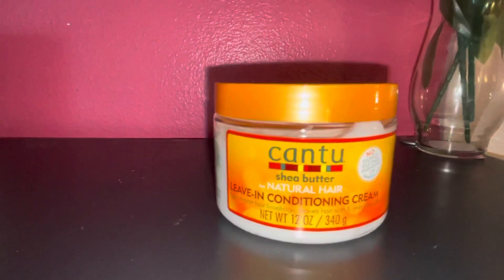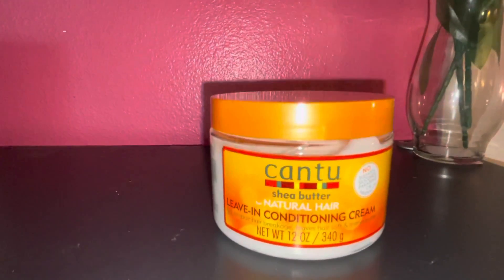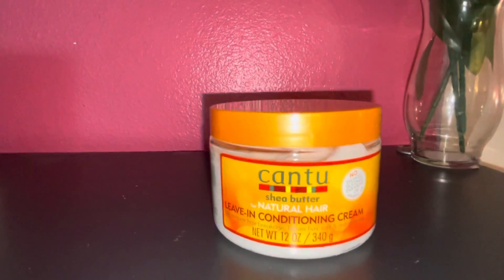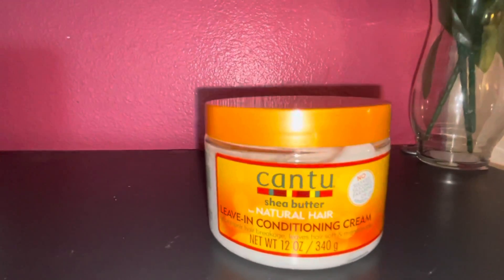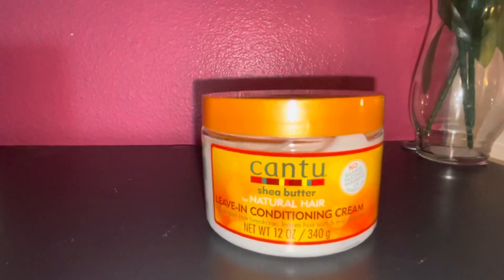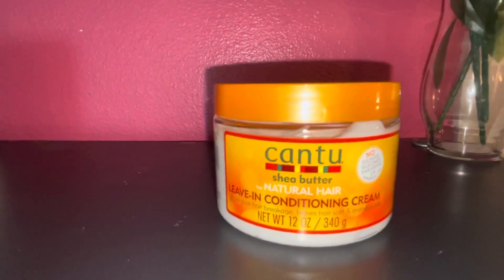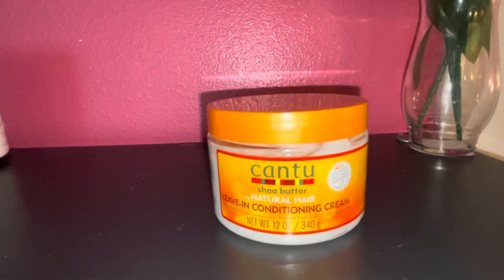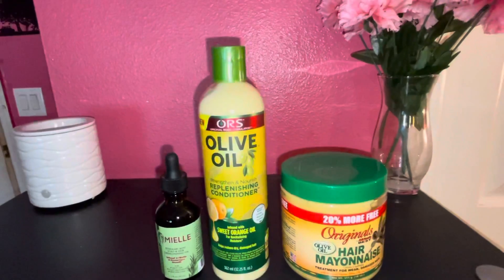I also picked up the Cantu Shea Butter Natural Hair Leave-In Conditioner Cream. I use their shampoo, conditioner, and deep treatment mask, but I've never used a leave-in conditioner before. I decided to try this one from Cantu because I know the brand, I like it, and it works for me. This was also $5.97.